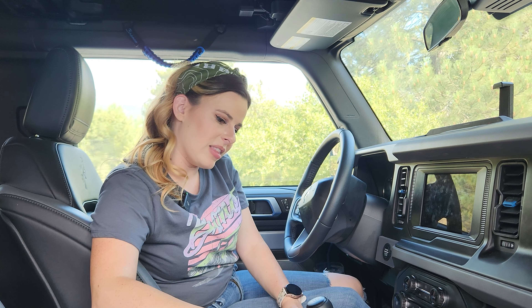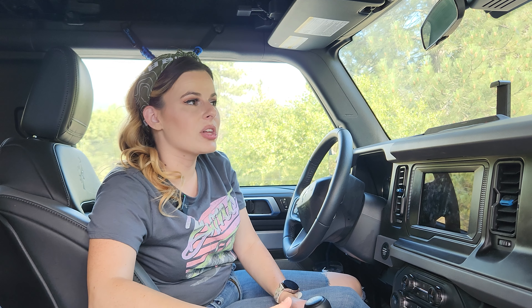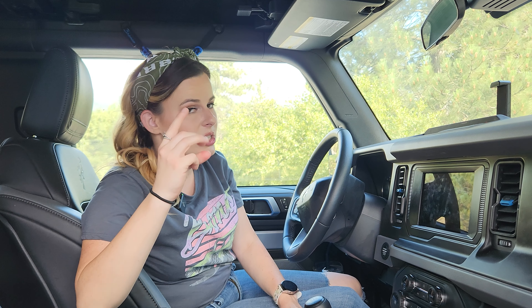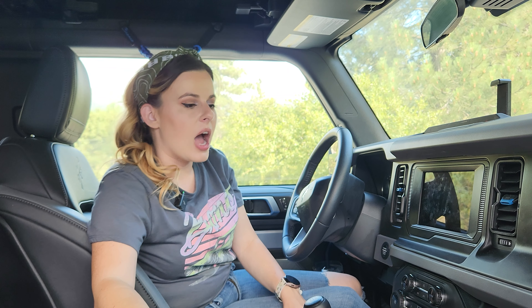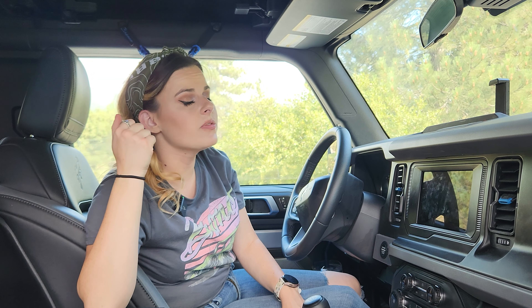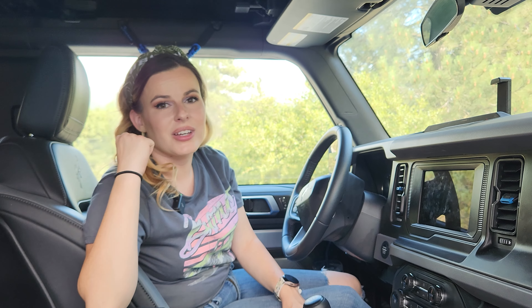I've thought about getting a four-door for its ability to carry more people — three rear seats versus two — and easier rear access. But I decided I preferred the two-door because I liked how it looked design-wise. I enjoy being able to fold the rear seats down for more cargo space or put them up when we want to invite friends off-roading.